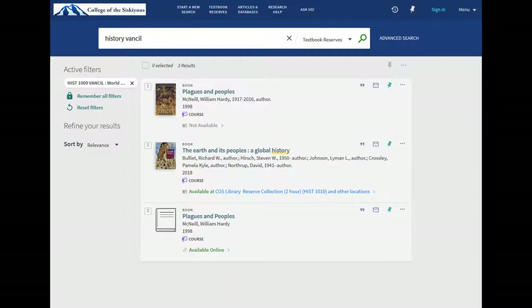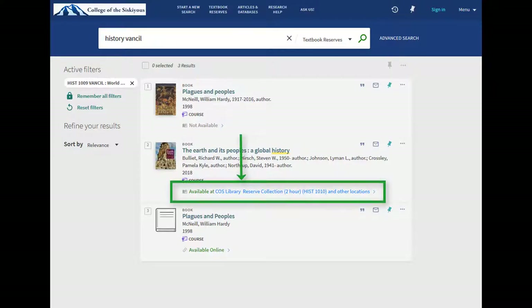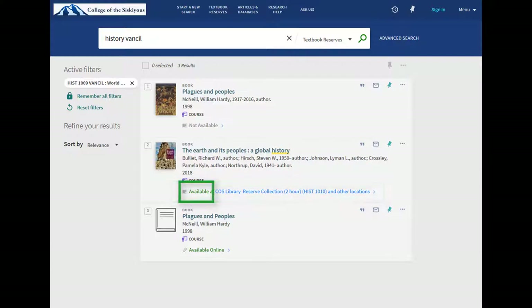For physical items, OneSearch will tell you if it is on reserve and how long you can check the item out for. "Available" means that the title is ready to be checked out. If an item is already in use by a classmate, it will say "not available." Most items are kept at the library service desk on the Weed campus.